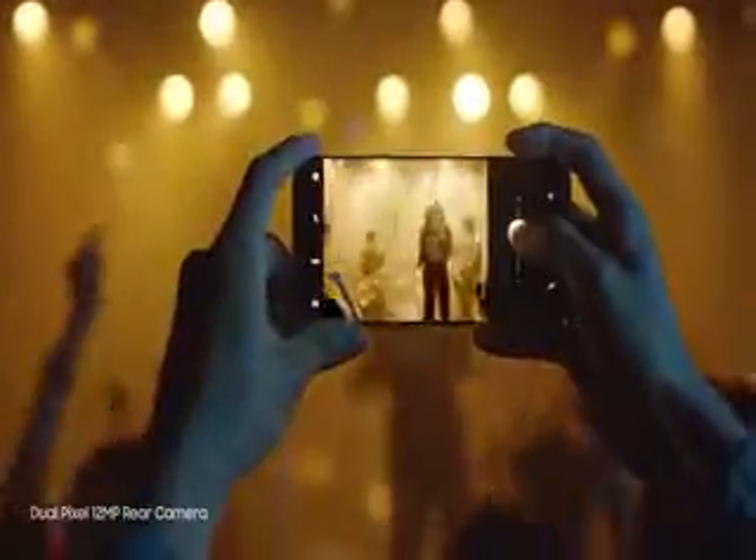The camera is even better — it always focuses on your face so you get perfect selfies every time. It also takes sharp, beautiful pictures in low light, and now it's even easier to zoom in. And of course, the Galaxy S8 is still water resistant, so water doesn't get in the way of your day.